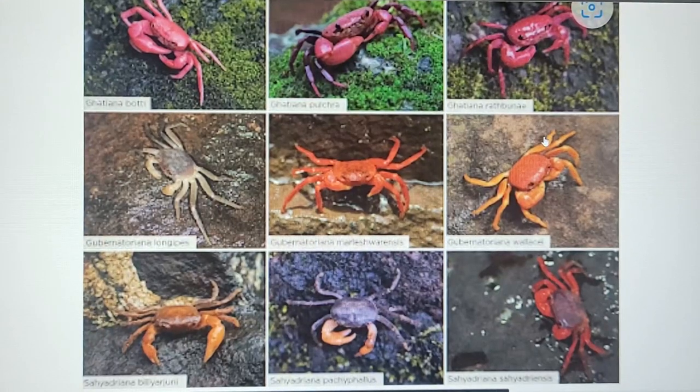Hey my friends, I just wanted to give you a sneak peek before we even did anything so you could take a look at some of these beautiful crabs we're about to talk about. So here's the sneak peek, now let's get into it.